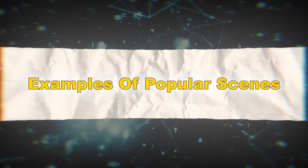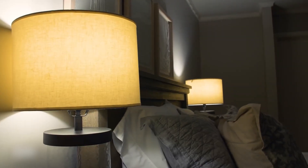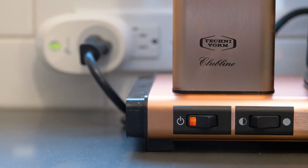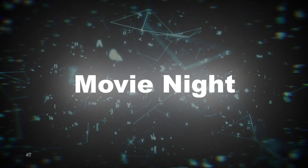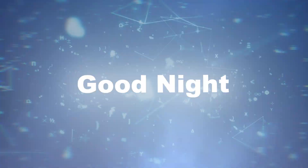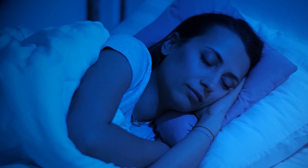Examples of popular scenes: Morning routine — lights turn on gradually, the thermostat adjusts to a comfortable temperature, and your coffee machine starts brewing. Movie night — lights dim, the TV turns on, and your sound system switches to surround sound mode. Good night — all lights turn off, doors lock, and the thermostat lowers for optimal sleep conditions.